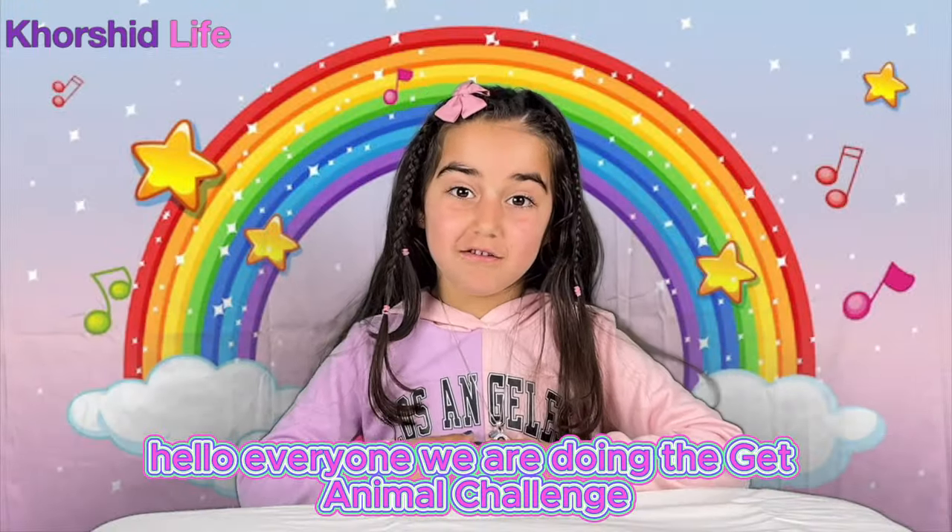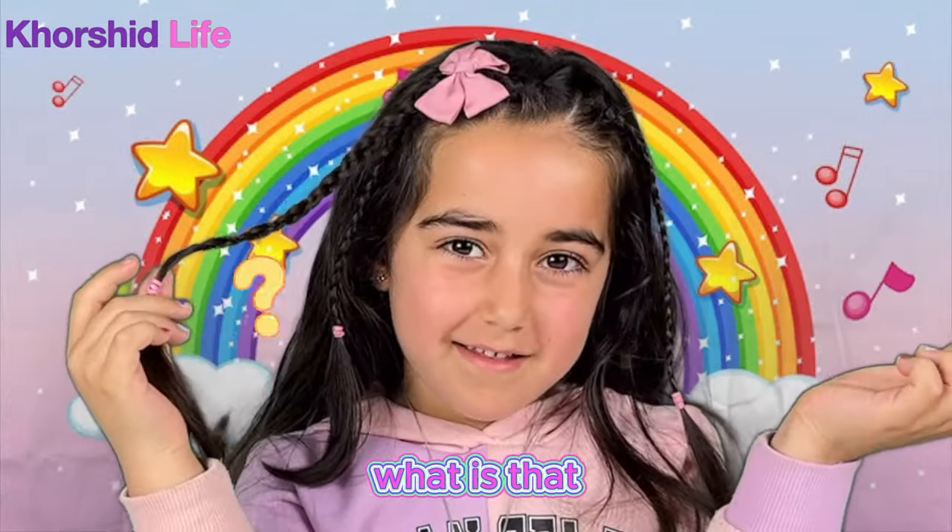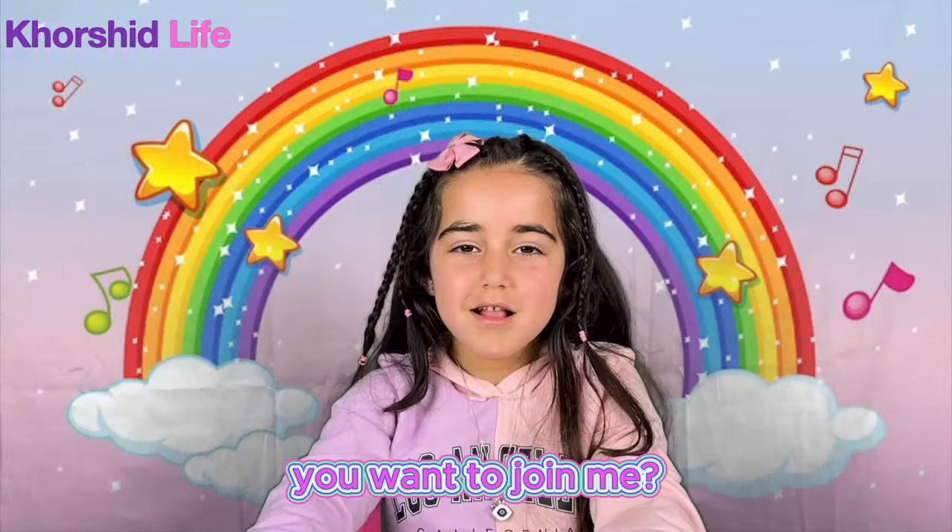Hello everyone! We are doing the Gap Animal Challenge! What is that? Do you want to join me? Let's go!